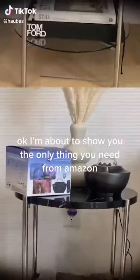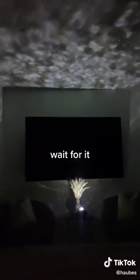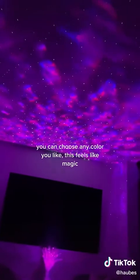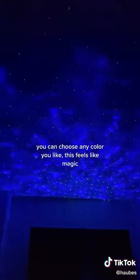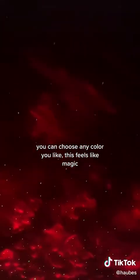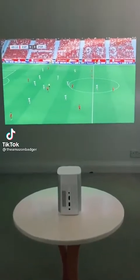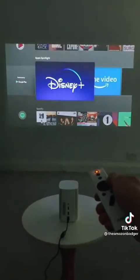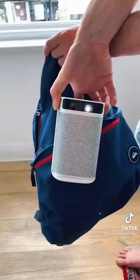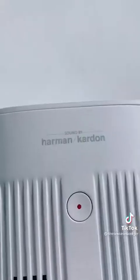I'm about to show you the only thing you need from Amazon. This is a wireless portable projector that can play up to two hours of video on one charge. You can access all the usual apps using the onboard Android software, or you can pair your own device to play pretty much anything you like. It easily fits in a backpack and has 360-degree built-in speakers for high-quality audio. It's perfect for a cute date night or for watching Netflix in the bath or in bed.